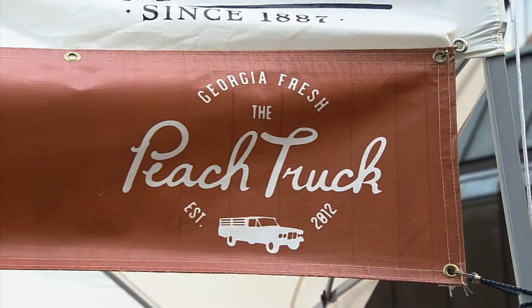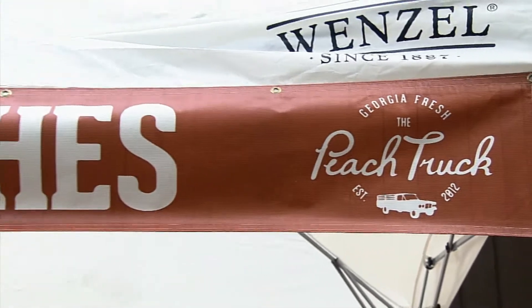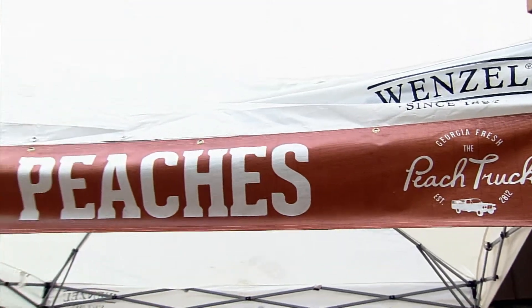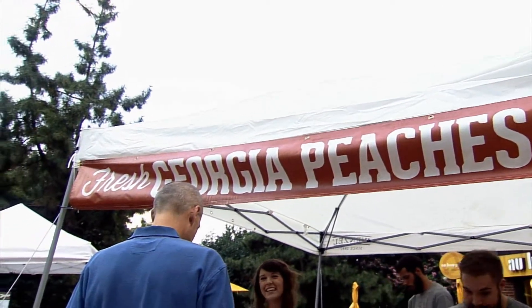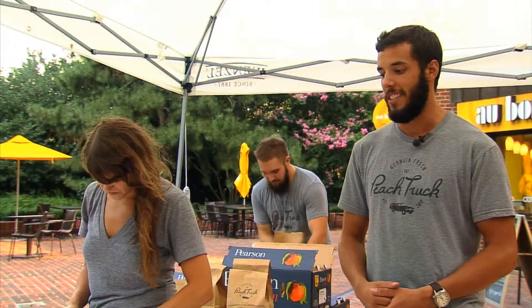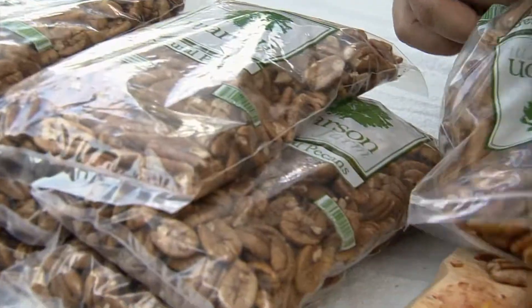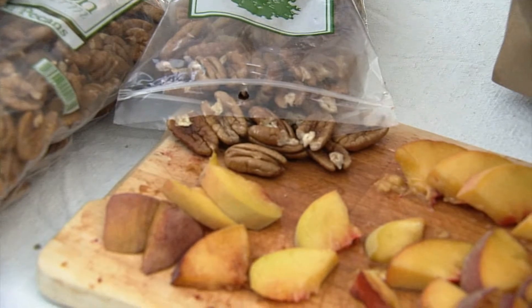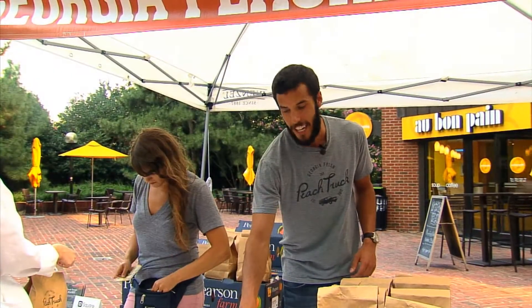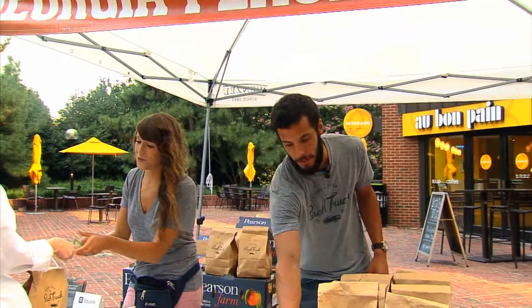It is so sweet — it just makes you smile. We go to various towns and locations; right now we're at Vanderbilt. We set up a tent and a table and bring a pallet of peaches — 72 boxes per pallet — and we also have pecans, which are incredible. Today we have the Alberta peach and people are just falling in love with it.